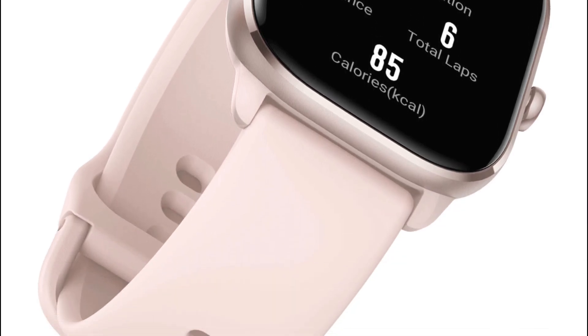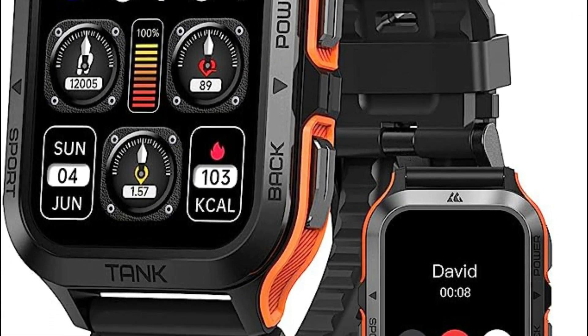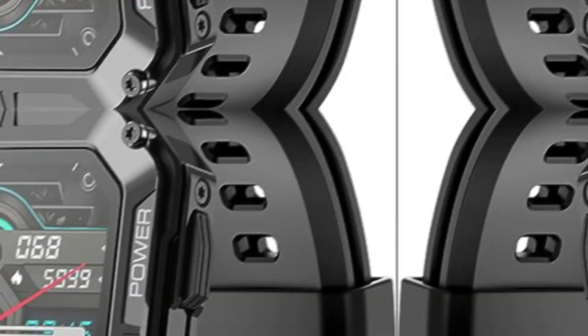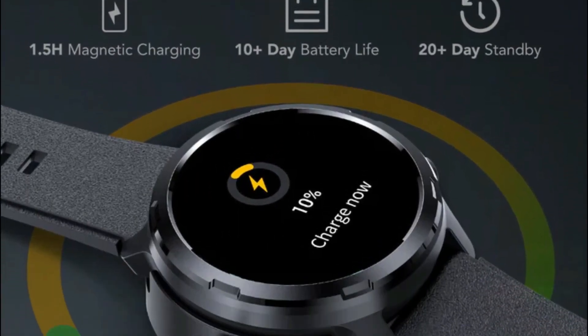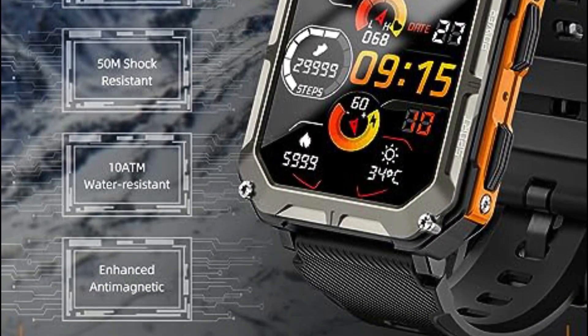Introducing the best Android smartwatch of 2023. Get ready to witness the ultimate fusion of style and technology on your wrist. As we step into the new year, the market is flooded with cutting-edge smartwatches for Android users. These wearable wonders go beyond telling time — they offer an array of features, from fitness tracking to seamless smartphone integration. Join us as we explore the top picks that redefine what a smartwatch can do. Stay connected, stylish, and ahead of the game with the best Android smartwatches.